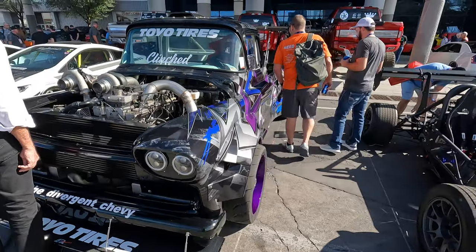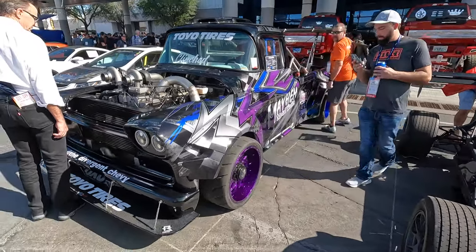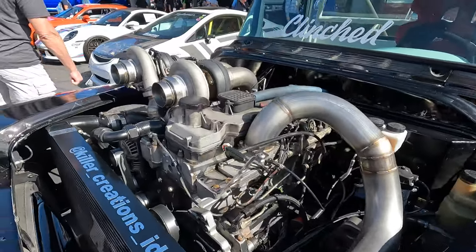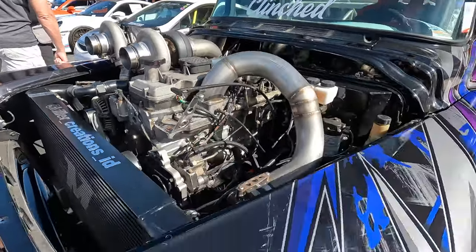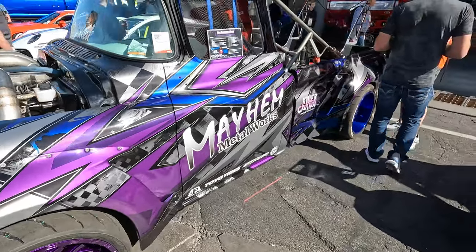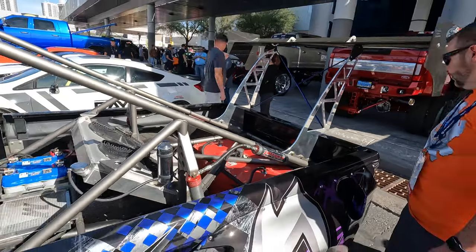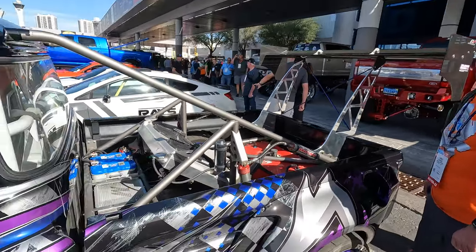This is what the Hoona truck would be if it were a Chevy — it's got a 6.2-liter Cummins diesel with twin turbochargers. One of the biggest wings I've seen since I've been here.